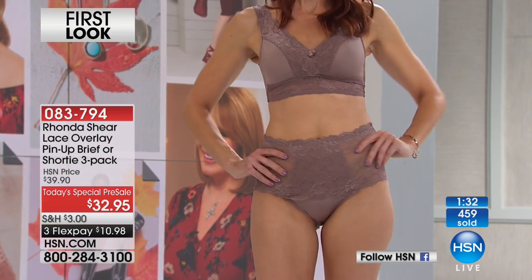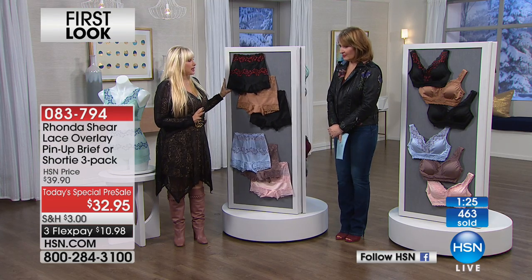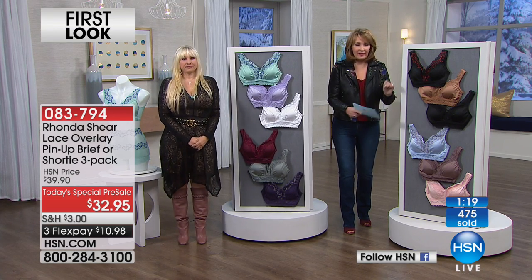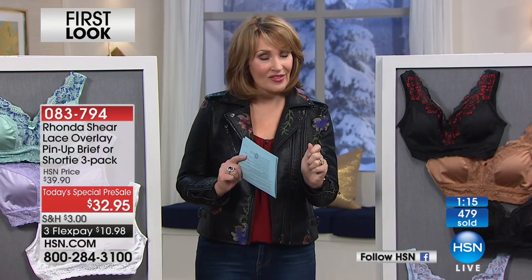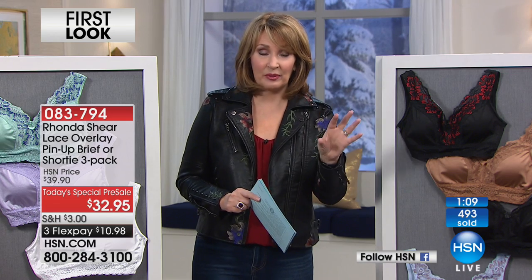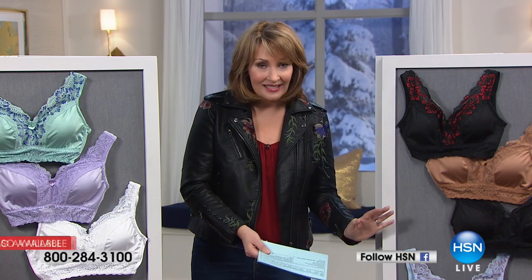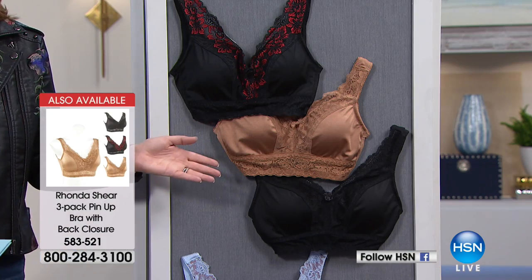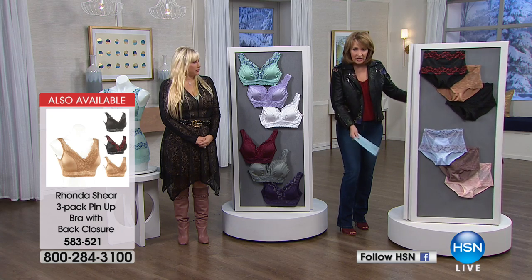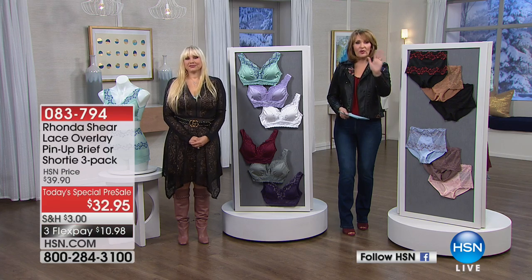You will not find shaping briefs like these anywhere on the planet, and you certainly won't find matching panties. These are matching bras — you still pull them on like a bra but they do have hook-and-eye closures in the back so you can adjust accordingly. Each bra comes with its own set of pads, which sell separately for $10 a pair — so that's $30 worth of pads right there. It's a really special way to get the matching set today for under $49.